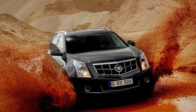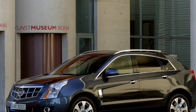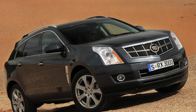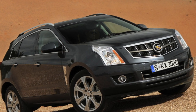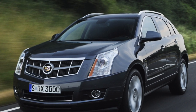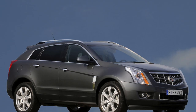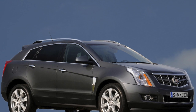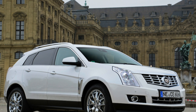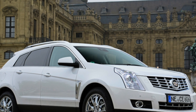The second-generation SRX was left without the iconic V8. Nevertheless, the Americans chose a compromise, offering the buyer two V6 engines: a 3.0 producing 269 hp (249 hp after restyling) and a 3.6 producing 318 hp. In addition to a good appetite — 17L/100 km in the city for the weaker modification and 23L/100 km for the more powerful one — the power units were distinguished by low mileage before changing the oil, at 5,000 to 7,000 km.